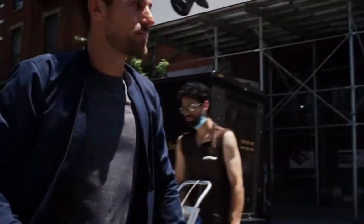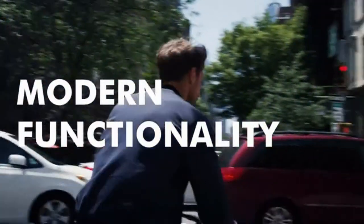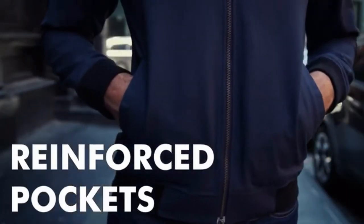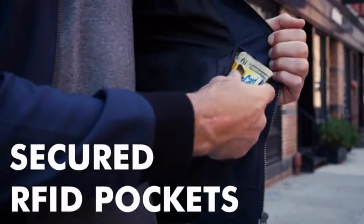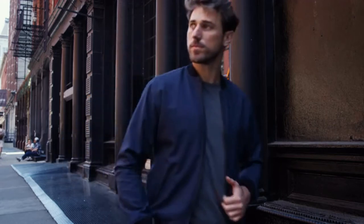We stayed true to the classic aesthetic of the bomber jacket but added modern functionality. There are two standard reinforced front pockets, an inner phone pocket, and a hidden zippered and secured RFID blocking pocket to keep all your valuables safe and protected.